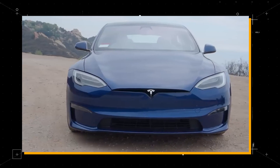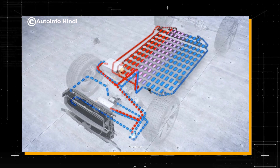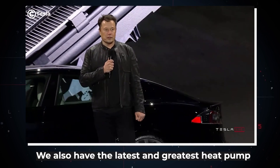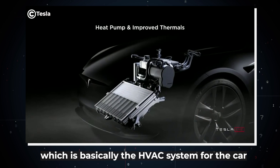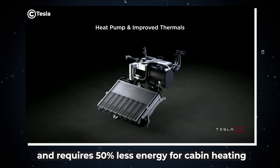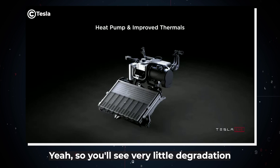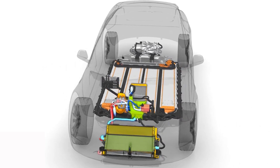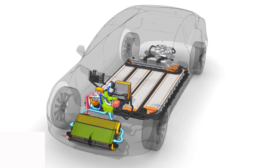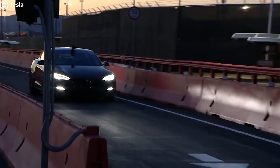However, every iteration of the Model S leading up to the Plaid has seen improvements in its thermal management system. Elon also speaks about the radiator, which is two times as big as its previous iterations, and he says it's one of the defining factors why the Plaid can go from 0 to 60 over and over again without burning up.